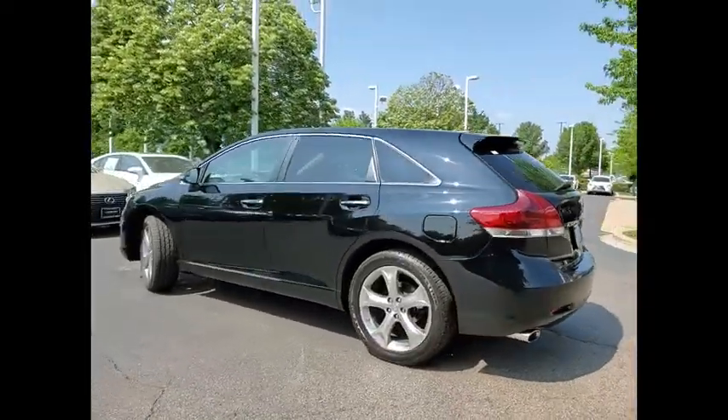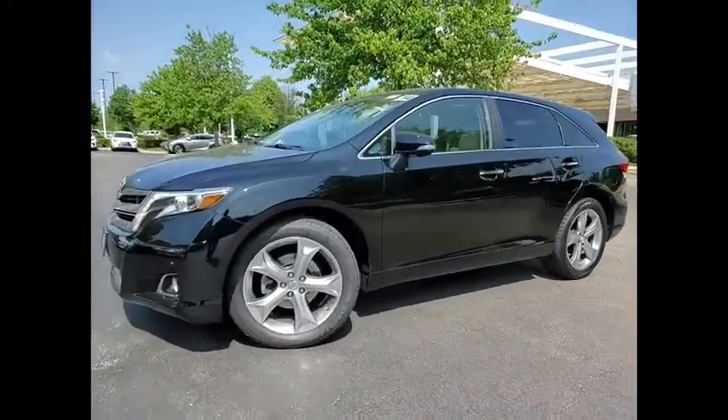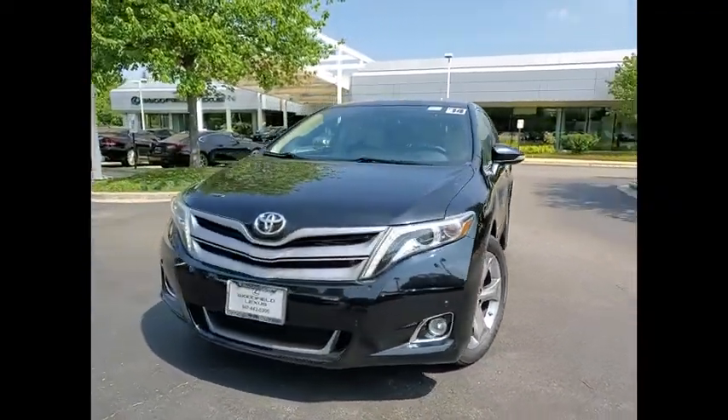This vehicle has less than 100,000 miles. Here are some of this vehicle's great options: power windows with safety reverse, traction control, stability control, fog lights, power brakes, braking assist, airbags.